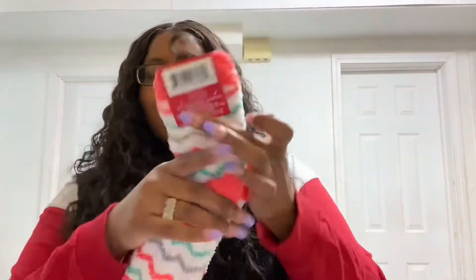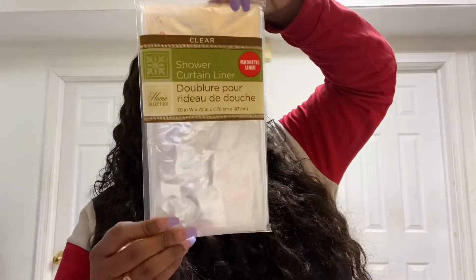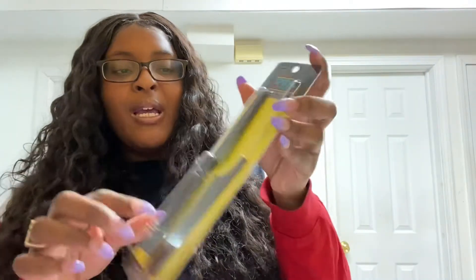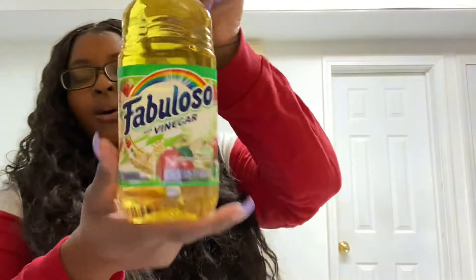I bought these socks — they were a dollar. I like them, they're cute. I'm trying to do a video and do mom life at the same time. I bought these socks because winter's coming. These thick socks are just to walk around the house and be cozy. I also bought this for my shower — if y'all put your wigs on, this is good and it was only a dollar and it comes with two.